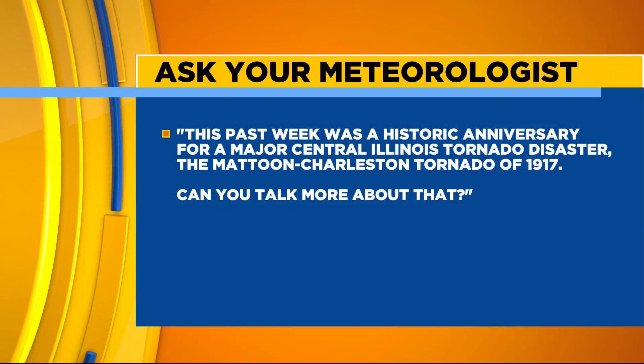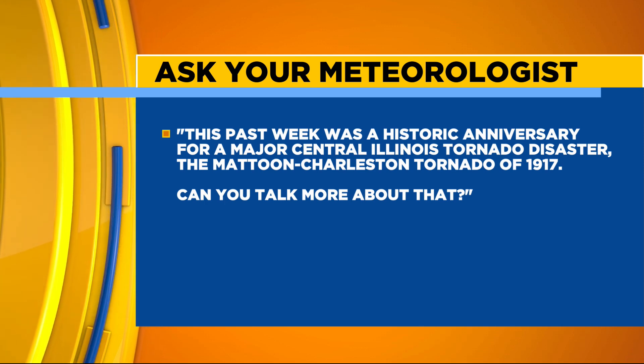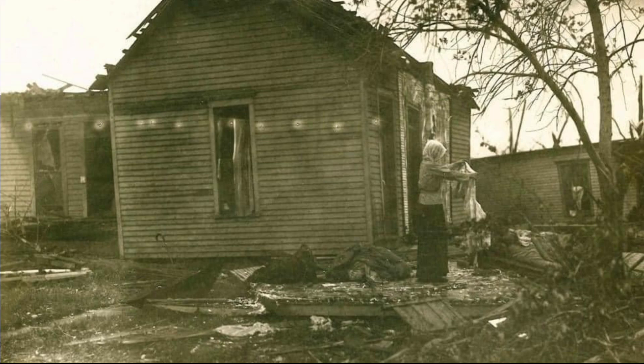This past week was a historic anniversary for a major central Illinois tornado disaster — the Mattoon-Charleston tornado of 1917. May 26th, it was a really horrible tornado. In fact, it was a top-five deadliest tornado disaster in Illinois. This was an F4 tornado that went right through the heart of both Mattoon and Charleston. These are some photos from the archives — the devastation was just astounding. Over 100 people were killed in those two towns. Back in 1917, they didn't have Doppler radar, they didn't have sirens. You'd see it coming and that's all the time you'd get, if you even saw it coming. A lot of horrible devastation.